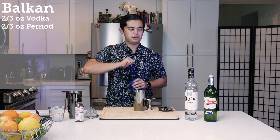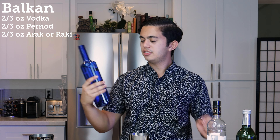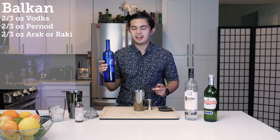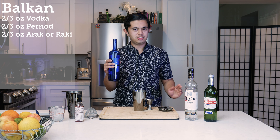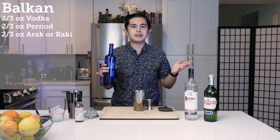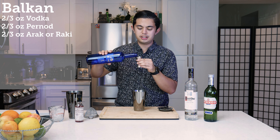Then we're going to do two-thirds of an ounce of arak, or raki. I'm using Masaya arak — it is a Lebanese liqueur, a grape brandy base flavored with anise. The cool thing about arak and raki is that when mixed with water, it turns a milky color. It's clear at first, but then this cool chemical reaction happens where it just becomes translucent.